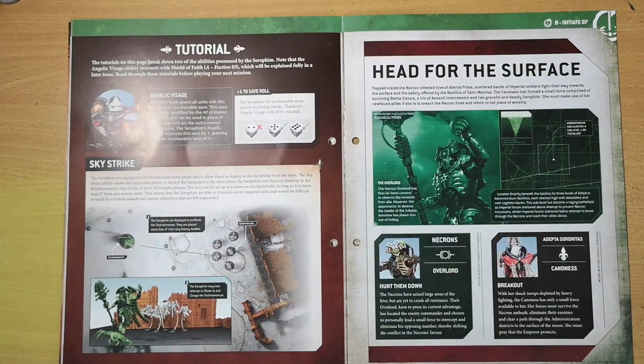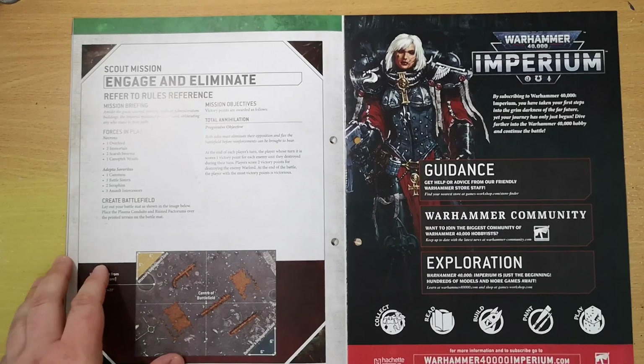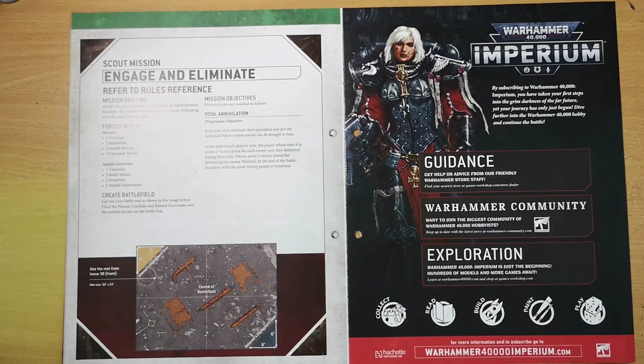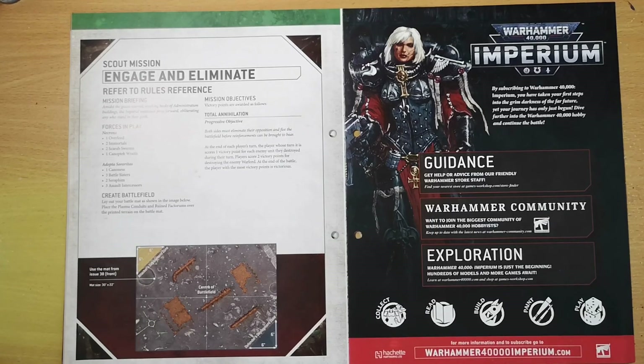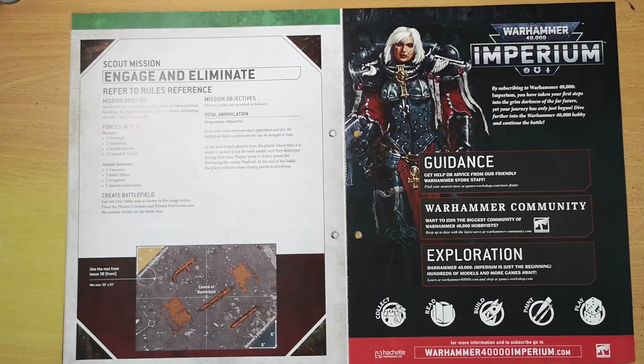Then we head into this week's battle: Engage and Eliminate. The Necrons field one Overlord, two Immortals, two Scarab Swarms, and one Canoptek Wraith from last week, going up against the Adeptus Sororitas consisting of a Cannoness, three Battle Sisters, two Seraphim, and three Assault Intercessors. The Arco-flagellant and Repentia aren't used yet, but it's total annihilation — they really smash the hell out of each other.